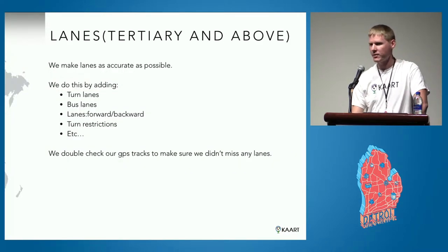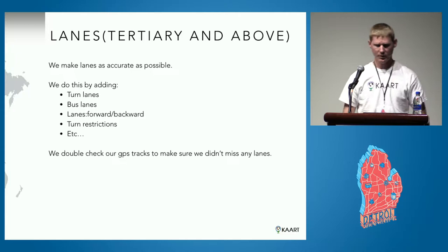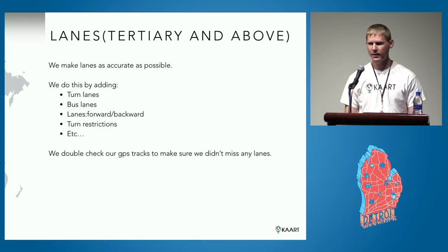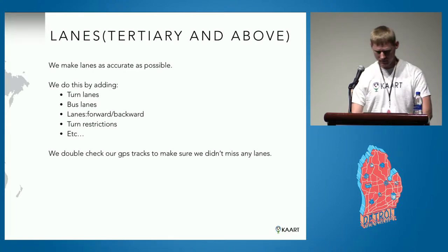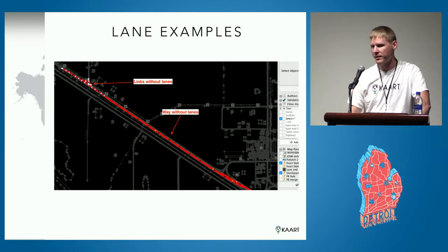With lanes, we make them as accurate as possible. Not only do we add the number of lanes on each road, but we also add every lane-specific feature such as turn lanes, bus lanes, and cycle lanes. We add lanes forward and backward if there's an odd number of lanes. We especially focus on turn restrictions since those play a major role in routing. We follow our tracks and double-check using filters and our styles to see if any lanes on tertiary and above roads were missed, then verify each one.